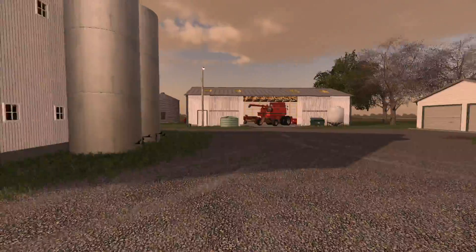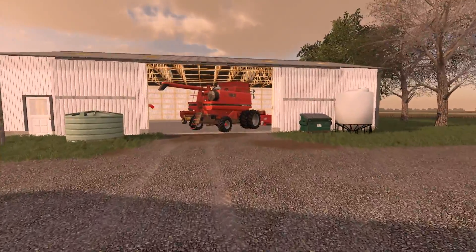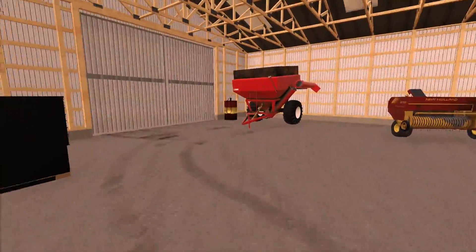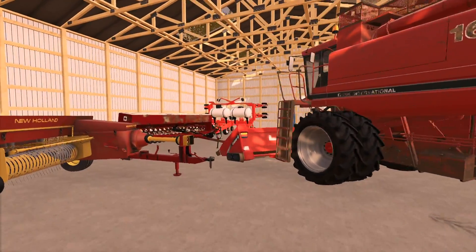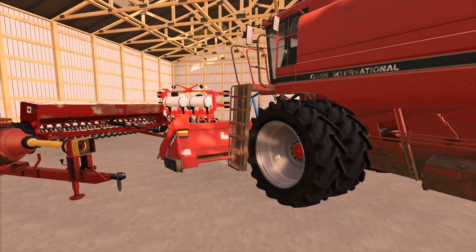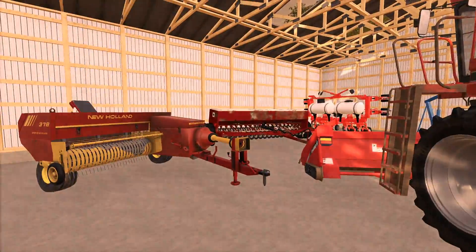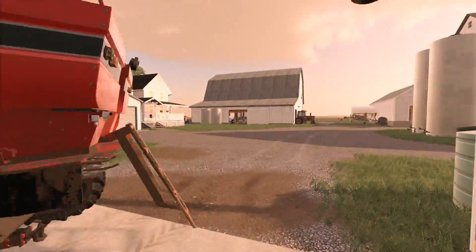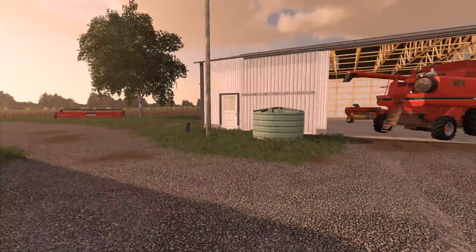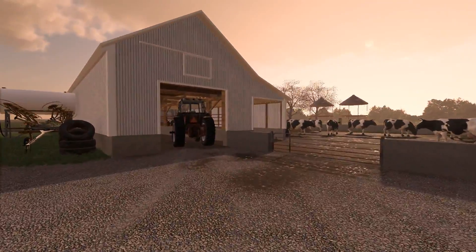I didn't really get the machine shed organized yet — that's kind of on the list. None of this really fits in any other barn, so we need to get this reorganized. I'm not sure where to put the headers — they don't really fit in here. It's probably going to be the case where I just need to tuck the headers away in the corner with the combine since we just got done with harvest, and then put everything back in the barn.